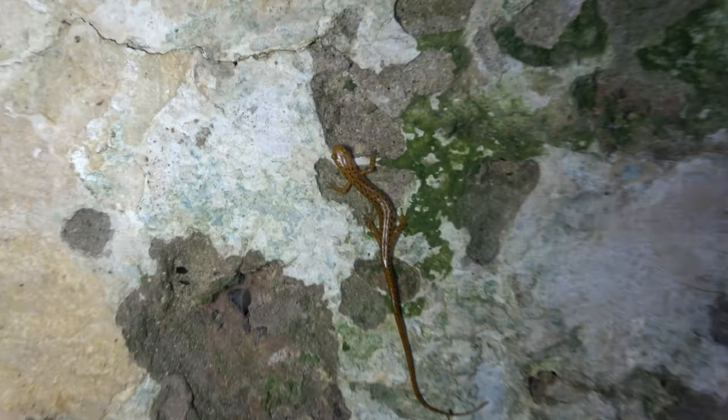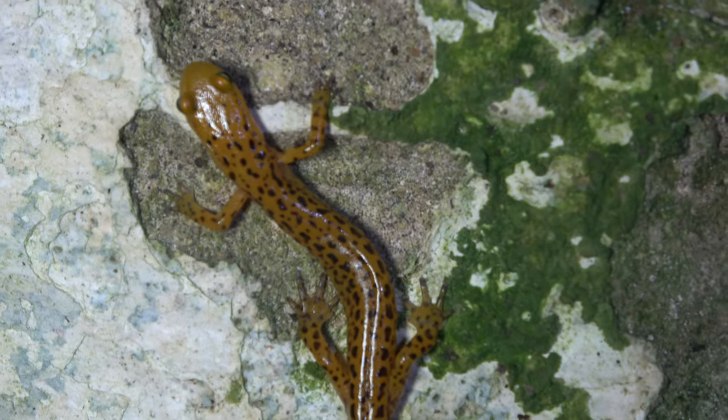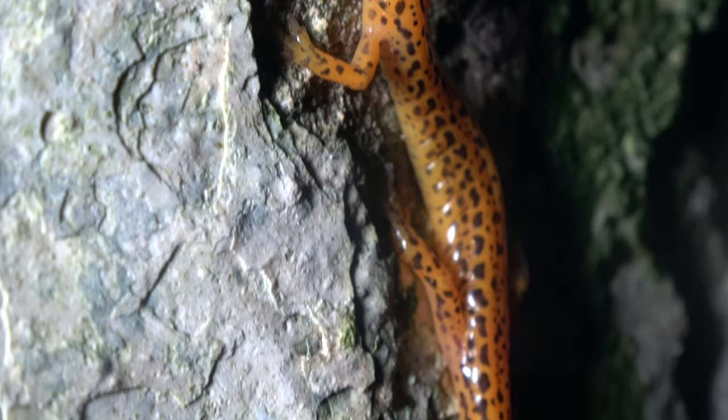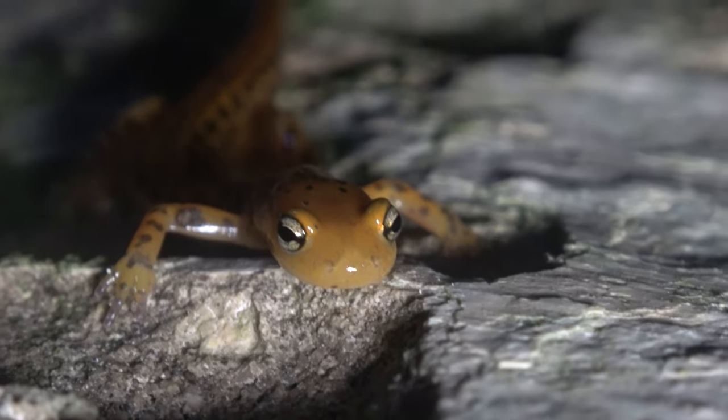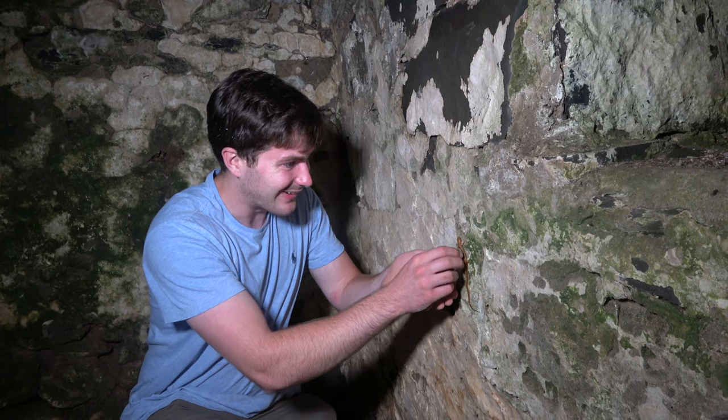This is exactly what I was hoping to see in here. I hope we get to see more. Look at that — cheetah print on the salamander and it's big. I want to get some pictures. This is really cool. Check this guy out. I love these things.